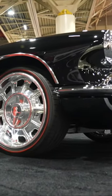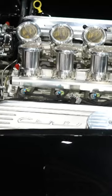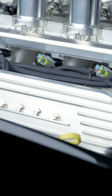It's an Art Morrison chassis, C7 independent front and rear suspension, and an LS3 small block with individual fuel injection trumpets.